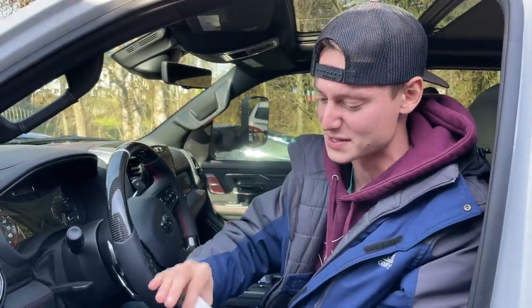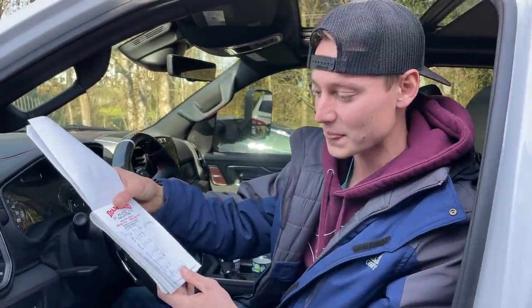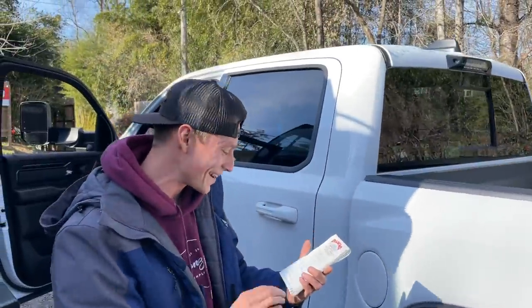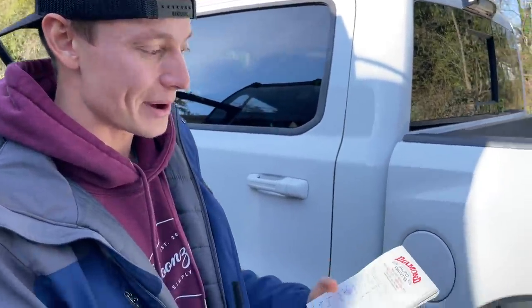With all the OEM parts and the wrecked TRX, we're roughly around $86,000 right now — that's without aftermarket parts. At the dealership we spent $13,000 just for all the OEM parts to get this thing 100%. Then with aftermarket parts on top: we spent $1,500 on wheels — beautiful wheels — and we've got 37s on here for $2,000, which do rub up front a little bit. We also purchased an exhaust for $1,000. So we spent $4,500 total in aftermarket parts.